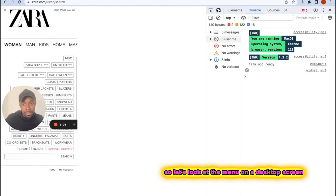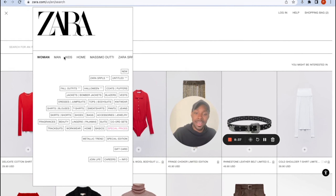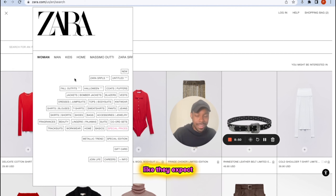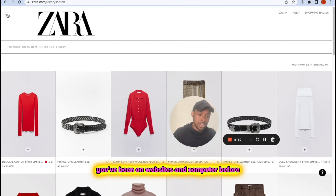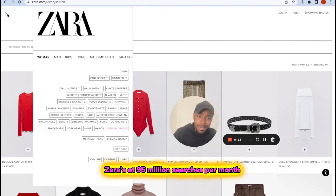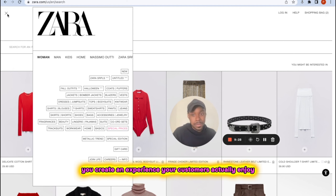Looking at the Zara menu on a desktop screen — this is where it really falls apart. It looks like they designed the menu only for mobile and just didn't bother with a desktop version. People shopping on computers expect a standard desktop menu experience. Zara is not delivering that. Now, Zara is at 95 million searches per month — they're too big to fail. They can run ads to their products and they're fine. But for you, you don't have Zara money. This is how you win: create an experience your customers actually enjoy.